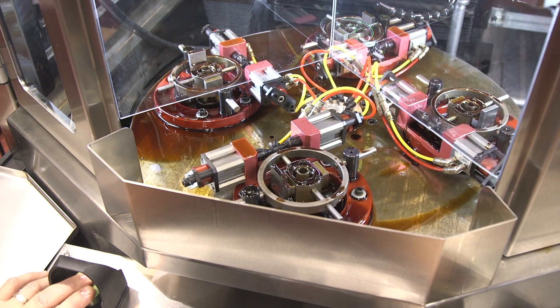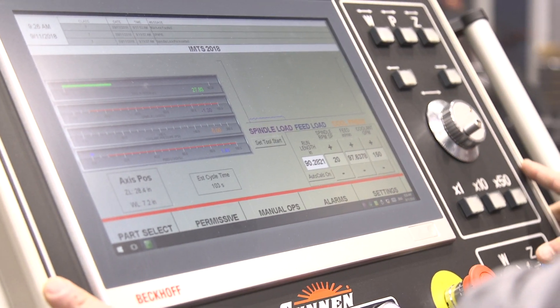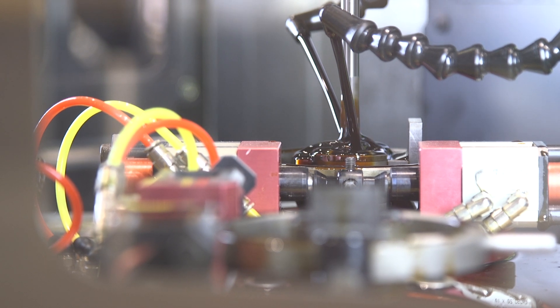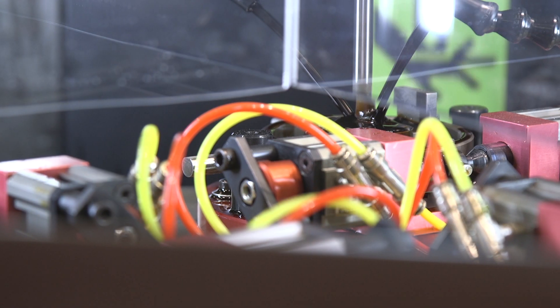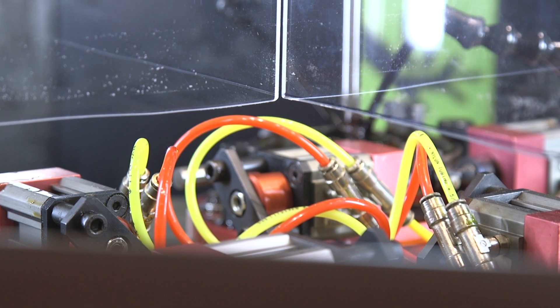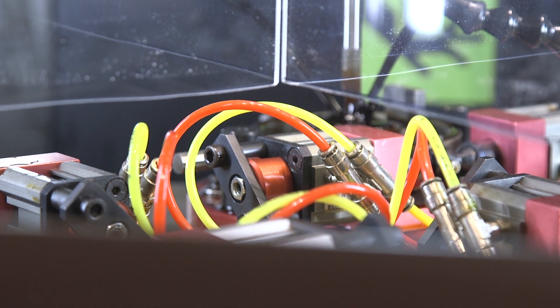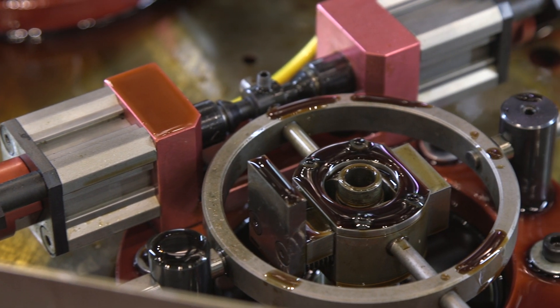And you have one more machine you want to tell us about? Yes, we have the model SV, a vertical honing machine that is utilized by many of our customers from job shops all the way up to the OEM process. These vertical machines can be a single spindle all the way up to a three spindle machine. They can be automated as well as have integral gauging, so for customers who are looking for the ultimate in high production and to eliminate operator dependency, the SV machine is the way to go.